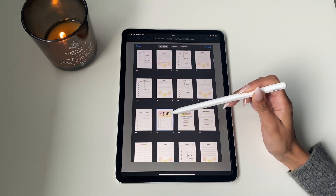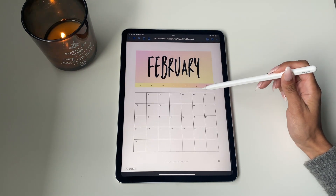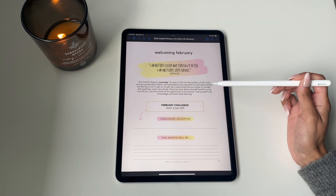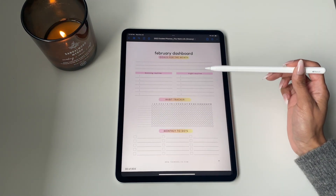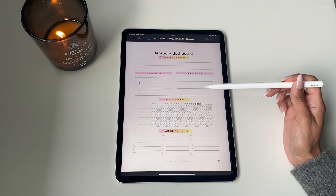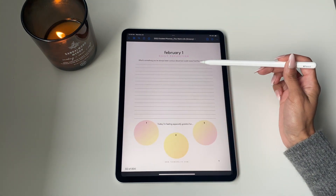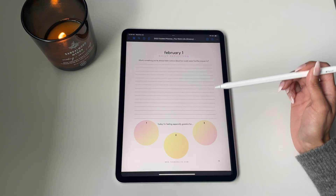February follows the exact same format as January — you've got your monthly view, your monthly theme, and your monthly challenge, but obviously with different content because every single month we're growing and focusing on something else. Same format: brain dump sheet, daily journal prompts with journaling reflection.